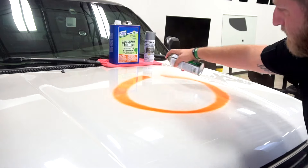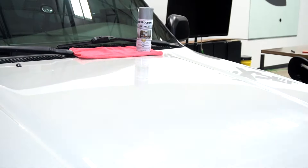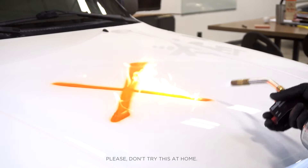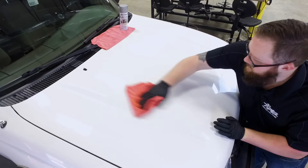For the ultimate stress test, we attacked Ultimate Plus by baking spray paint on with a heat gun before using lacquer thinner to clean it off. Seeing no visible difference in the film, we took things a step further and lit it on fire. Rest assured, even the harshest environments are no match for XPEL Ultimate Plus.